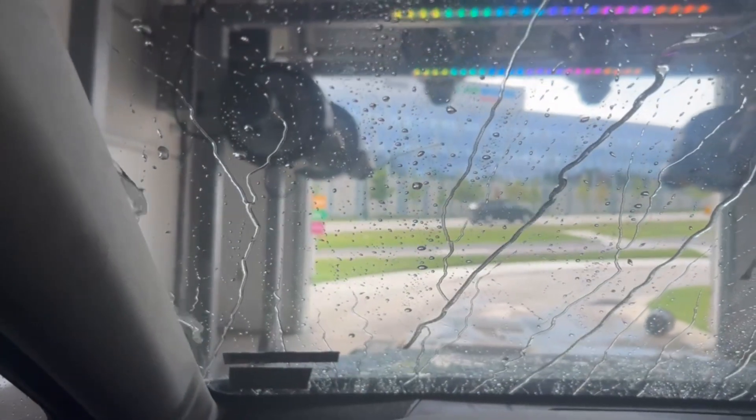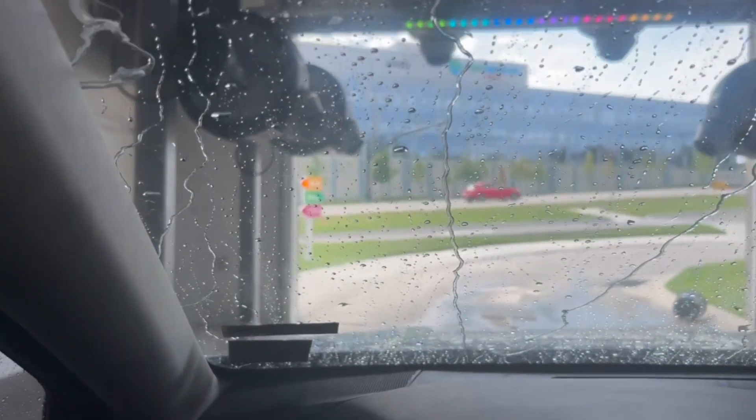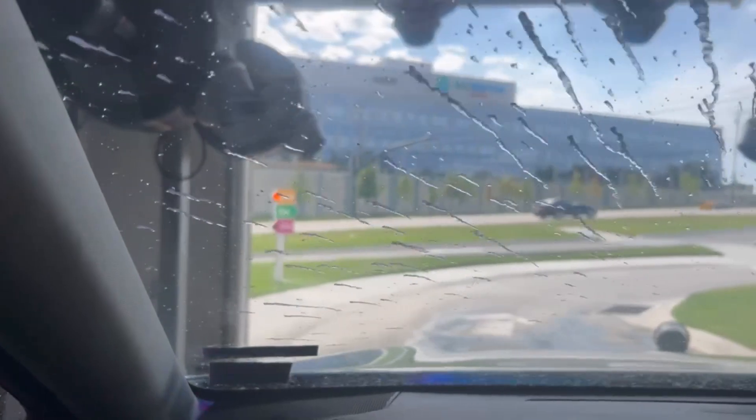This is weird for a Mod Wash — usually the Mod Washes I've been to use Sunny's equipment. This was all McNeil. So this was a different change.